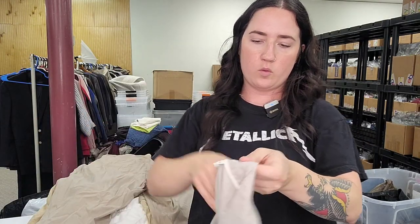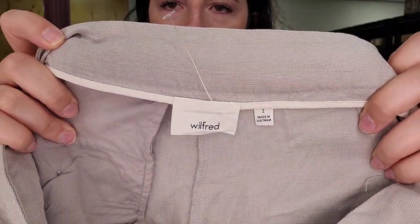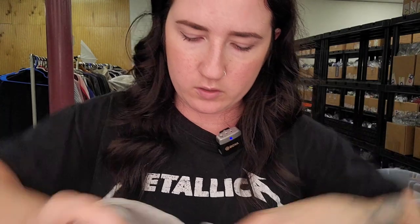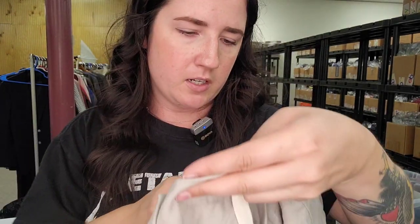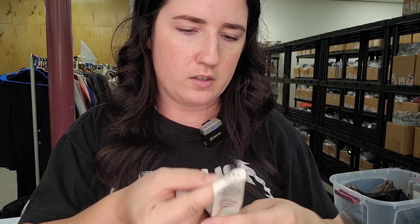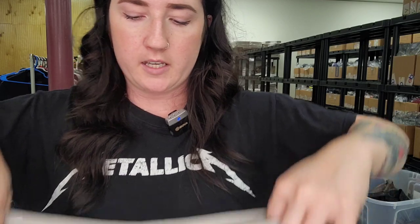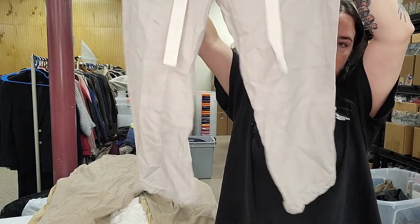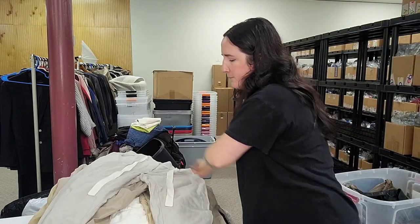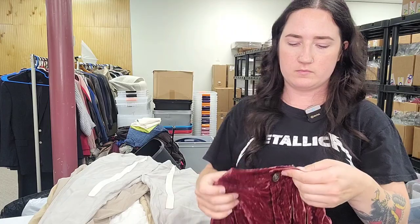Next up is Wilfred, which is sold at Aritzia, size 2. They are Lyocell tencel linen blend pants — kind of like joggers, tapered at the bottom. These will probably do better on Posh. About $40.